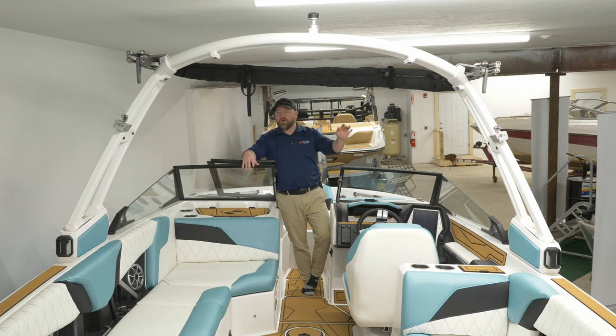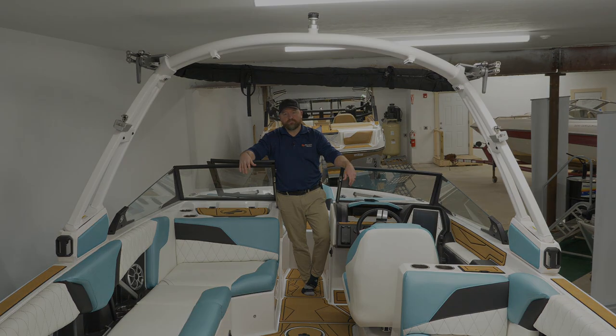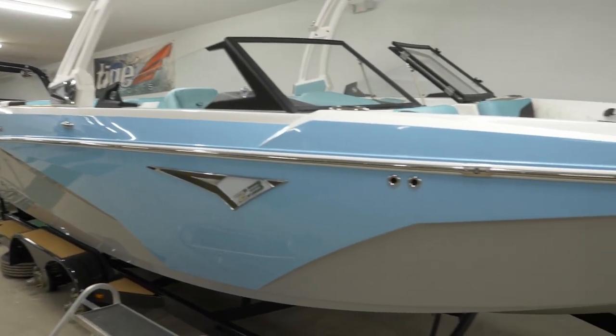From the ATX surf boat all the way to the RZX Taiga boat, all towers that are not power towers will still have hydraulic assist — essentially meaning it's a one-person job to lower the tower, and it's super convenient.